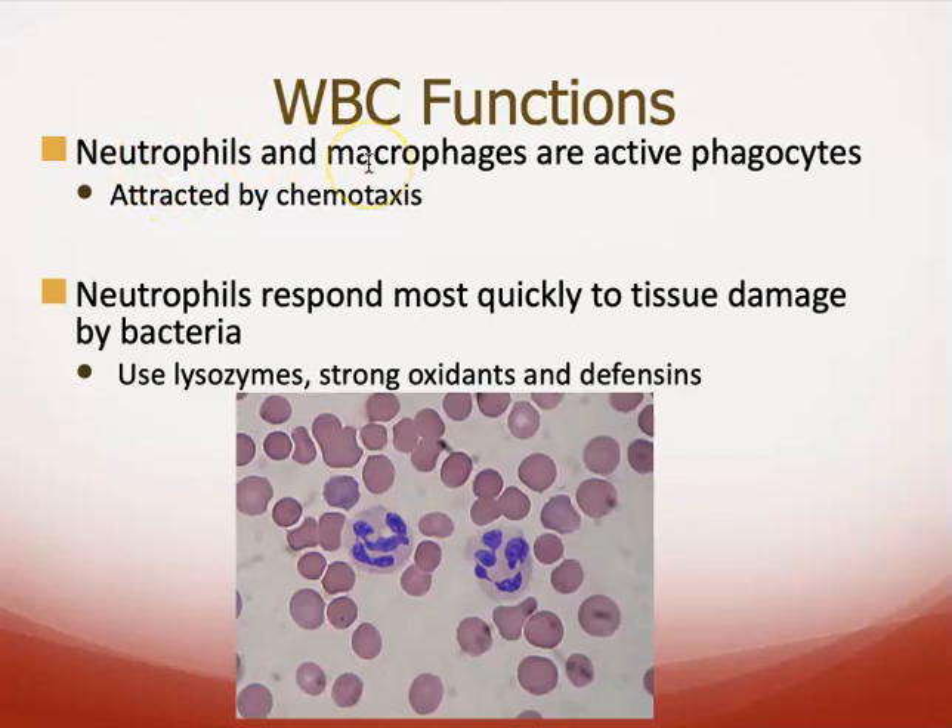Neutrophils, along with macrophages, are phagocytes — they go around gobbling things up. They are attracted by chemotaxis, meaning a chemical is given off either by damaged tissue or an invading microbe that attracts them. Neutrophils are one of the smaller white blood cells, so they respond very quickly to tissue damage. They use lysozymes, oxidants, and defensins to kill bacteria.